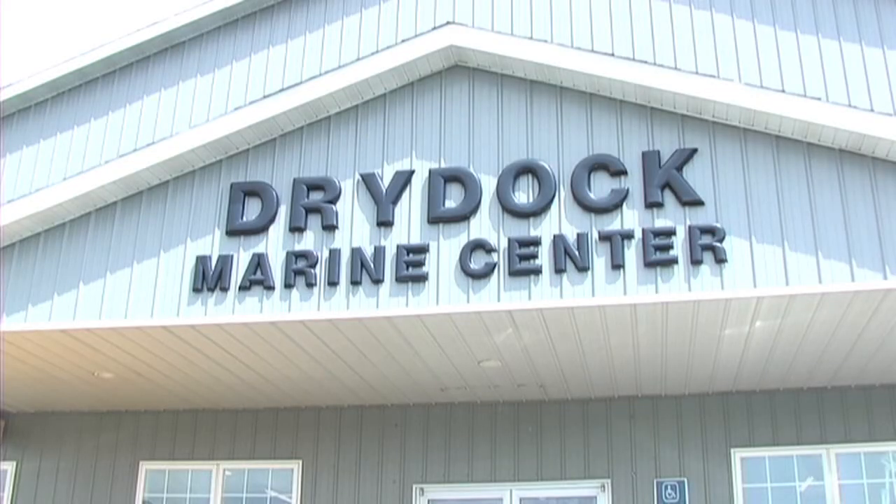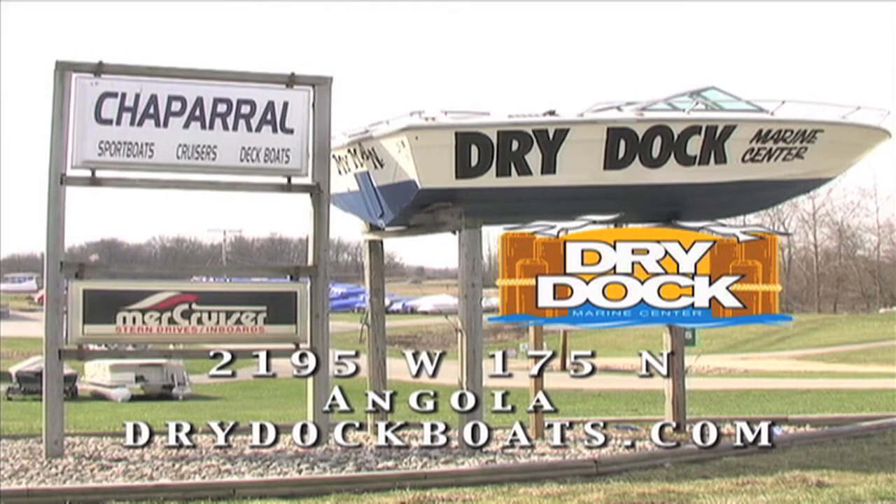The only Indiana, Michigan, or Ohio boating store in the area. Dry Dock Marine Center, located off I-69, exit 150 on 175 North in Angola, Indiana.